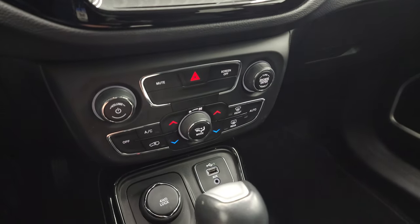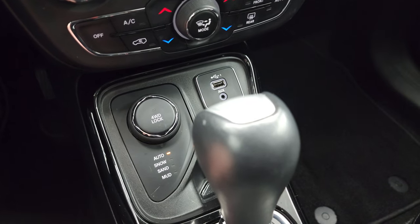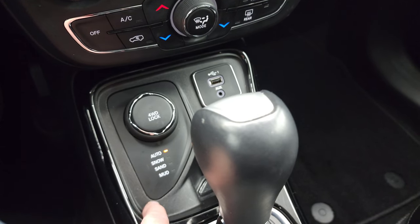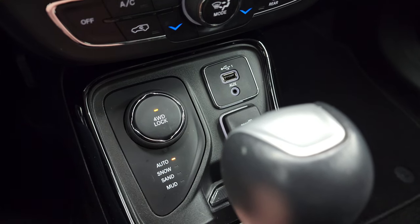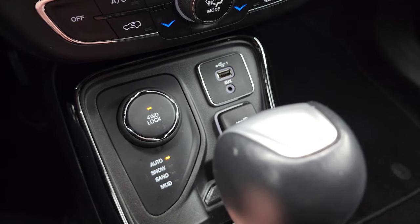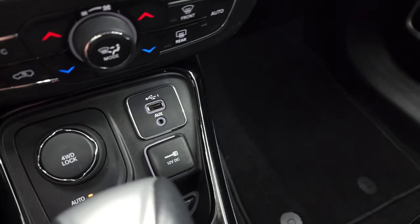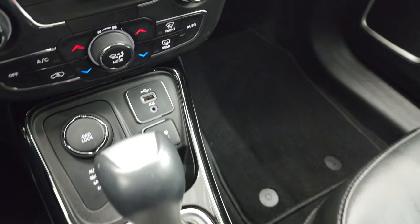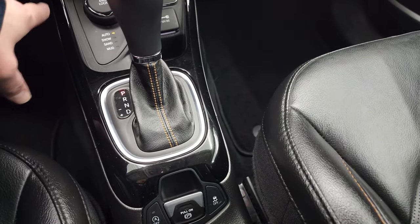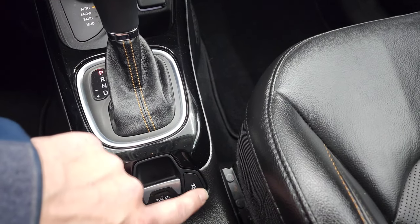Down here you have your more tactile climate, volume, and tune controls. You have your four-wheel drive system with auto, snow, sand, and mud settings. I really like this system because you can lock it in four-wheel drive, or use the auto, snow, sand, and mud modes for different conditions. You also get AUX and USB jacks, a 12-volt power point, and the 9-speed automatic transmission shifter with black trim. Start-stop capability, electronic parking brake, and stability control round out the console.